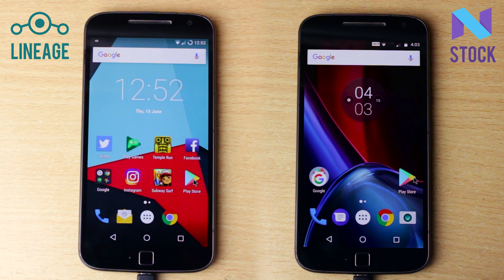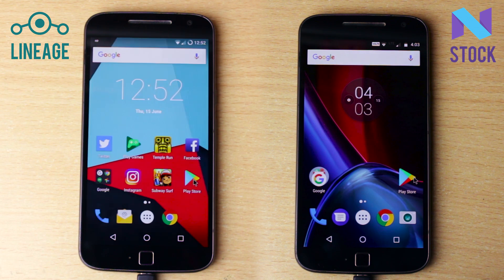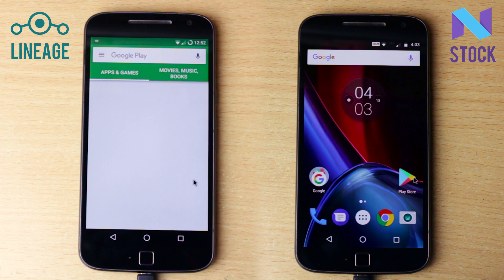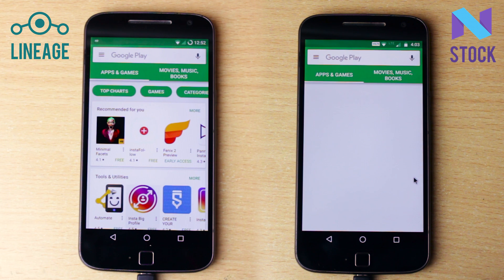The next one is Play Store. The starting animation for the Play Store is way faster on Lineage OS and I think there's a definite difference of one second, and the app also loads one second later on the stock ROM. It almost feels as if I clicked on the stock ROM one second later, but this is very accurate. At the end of the video I will also tell you how I did the setup to make it as accurate as possible.